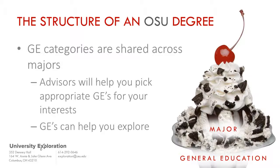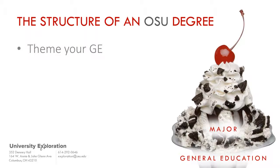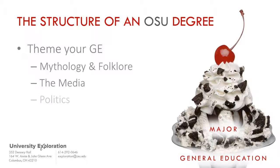You can be very strategic when you choose your general education courses. If you know you have an interest in a particular culture or subject, it is likely that we can help you pick general education courses across all the categories that will fit with that particular niche area. For example, students have created GE themes in mythology and folklore, the media, politics, food, and different cultures of the world.